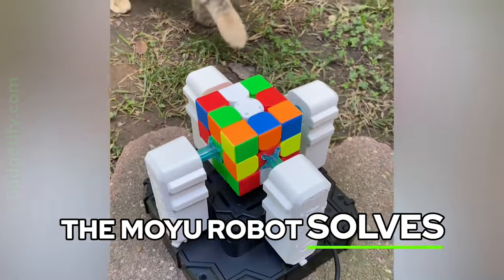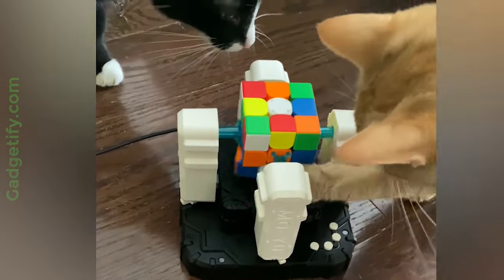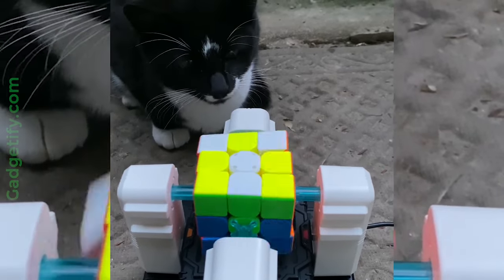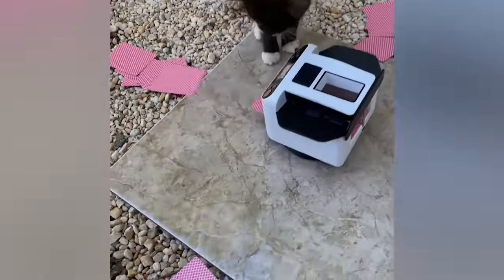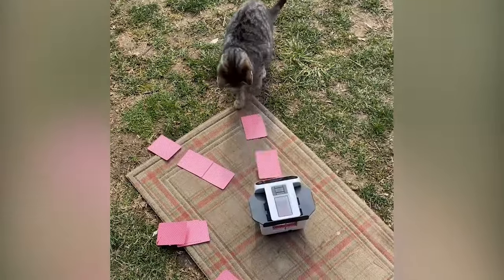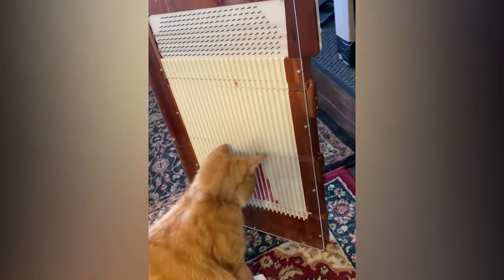The Moyu robot solves regular Rubik's cubes automatically. The Max 5 is a robotic poker dealer and shuffler. This is the Quincunx, a large Galton board for teaching probabilities.